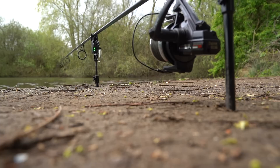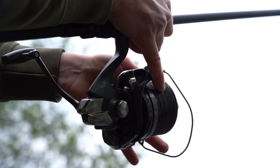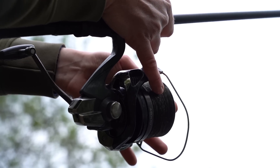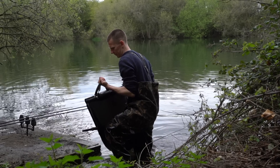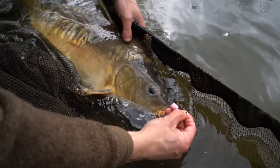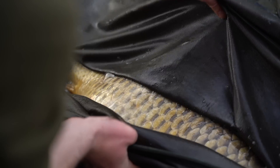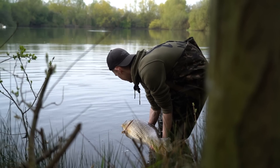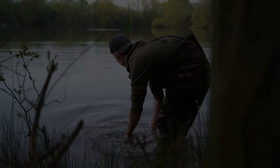This is the biggest common on the complex. That rod couldn't have been in the water for more than five minutes. It looks massive. Check that out. The moves certainly paid off down this end. What a day. They are booming out constantly.